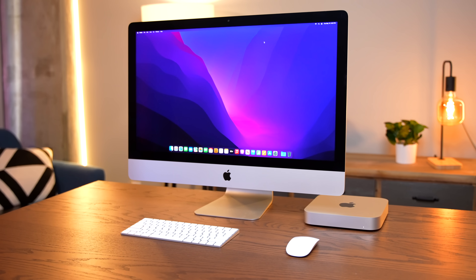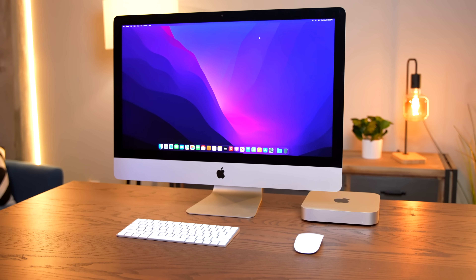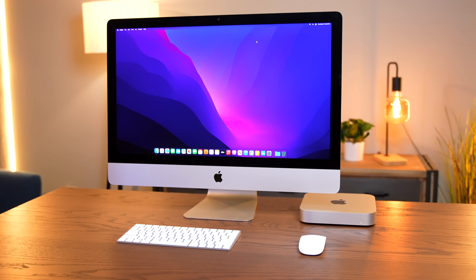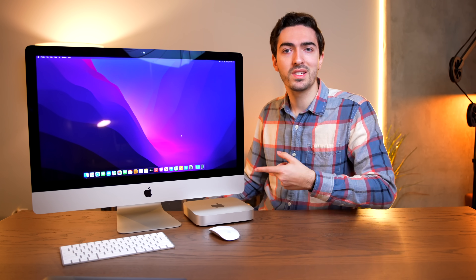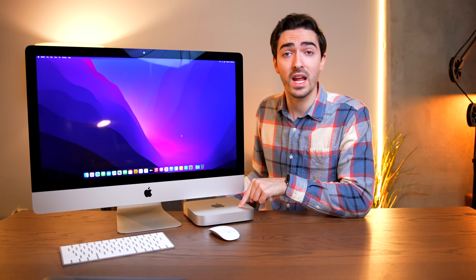It looks fantastic. Sure, a little dated — this iMac design is from 2012, this Mac Mini also from 2012. But you might be wondering: Luke, this setup looks like it's 10 years old, it costs $1,200, and it's a boring Mac Mini. Why is this interesting? Well, to explain why this particular $589 Mac Mini is so astounding, we need to go back in time.